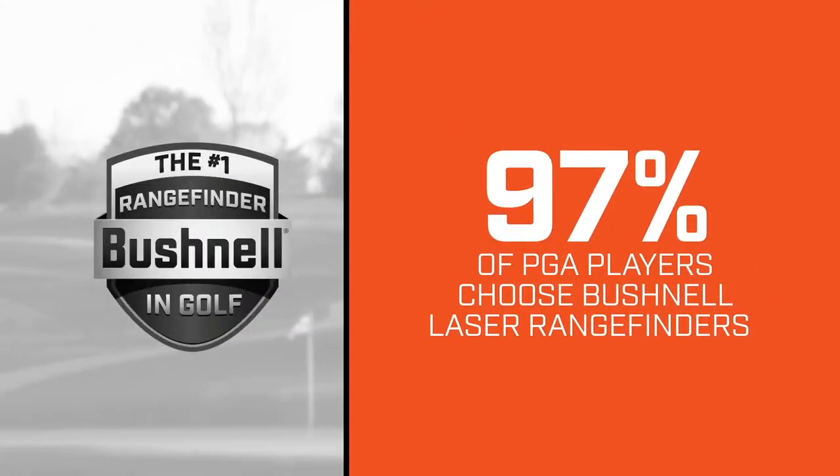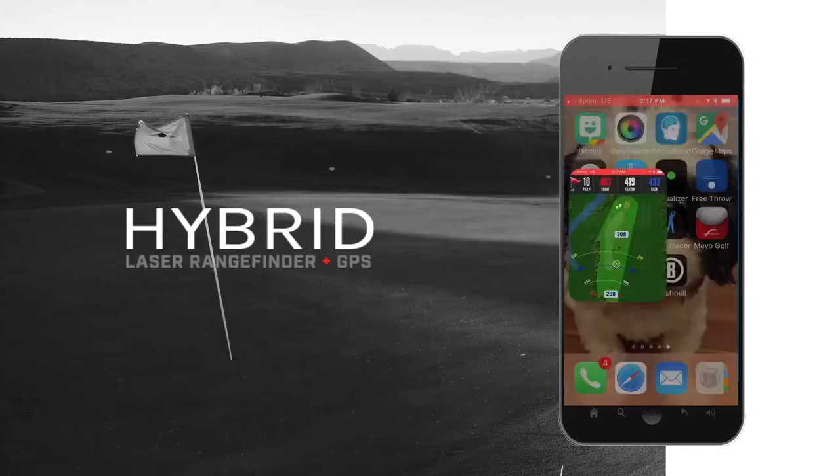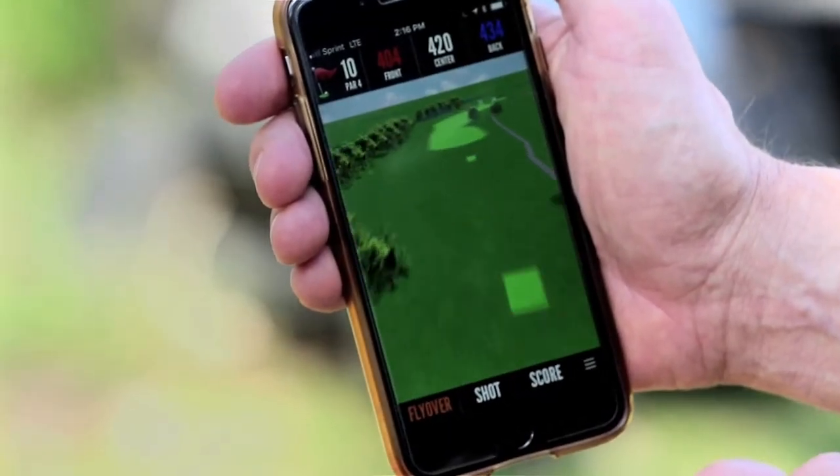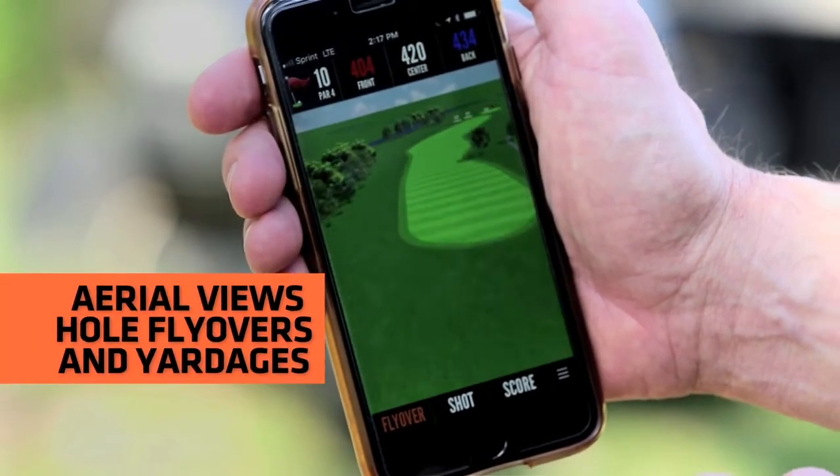And I know one of the things that continues to validate what you guys do is your tour presence, which year after year is just phenomenal. It's amazing. We have over 95% of the guys on the PGA Tour using Bushnell laser technology, and they use it for the unrivaled precision. That's their livelihood – they've got to count on that number.